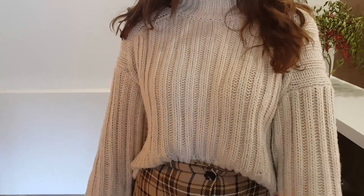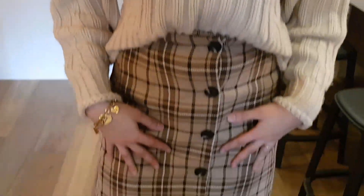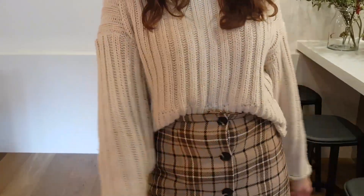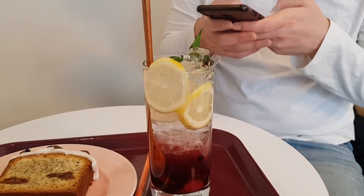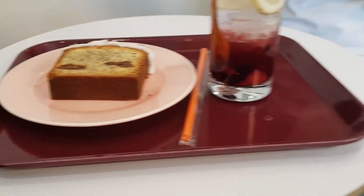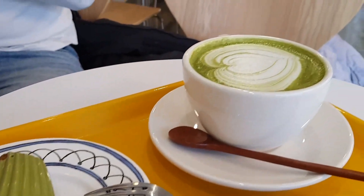Alright guys, I'm gonna show you my outfit for today — I'm wearing an H&M sweater, a GU skirt, and H&M boots. This is what we ended up getting at the café: a berry aide, an all-grey pound cake, a little matcha cake, and a hot matcha.